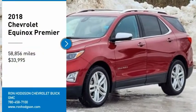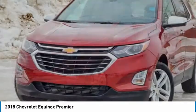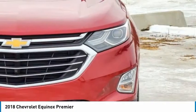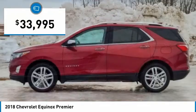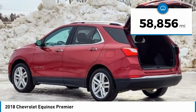Make a great choice today with the 2018 Equinox. Fuel efficiency, safety, and value equals the Chevy Equinox. And is priced below $35,000. This vehicle has less than 60,000 miles.